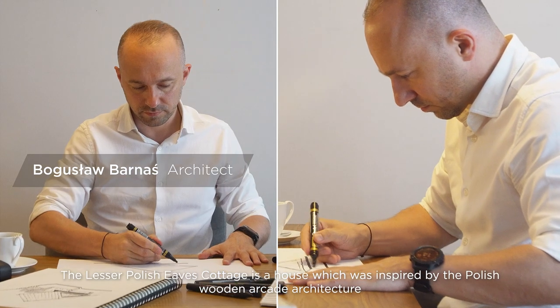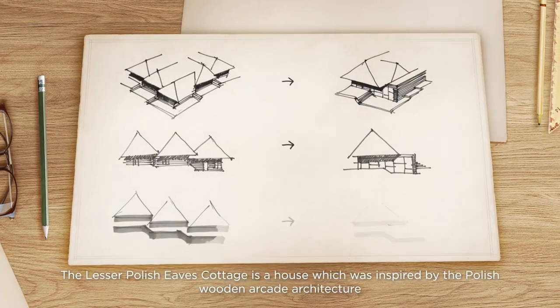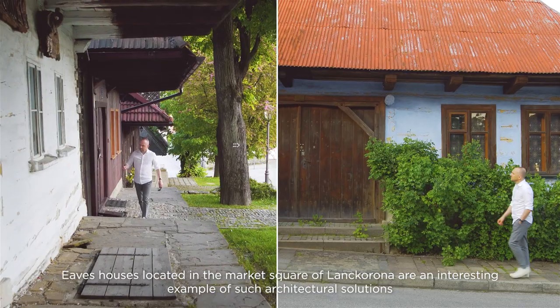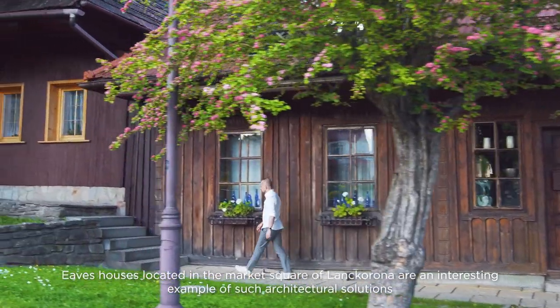The Lesser Polish Eves Cottage is a house inspired by Polish wooden arcade architecture. Eaves houses located in the market square of Lanckorona are an interesting example of such architectural solutions.